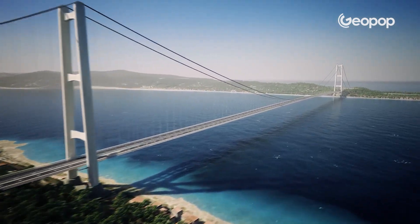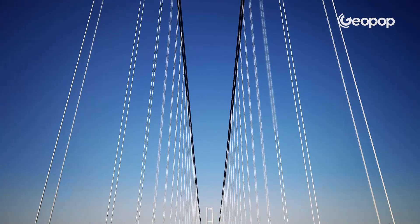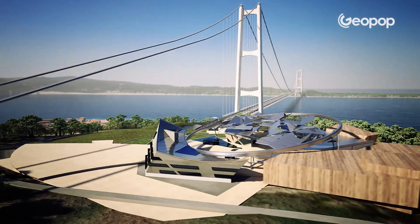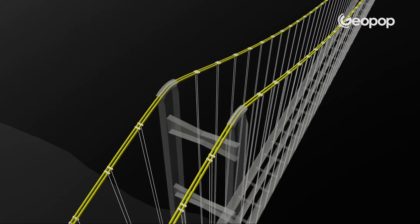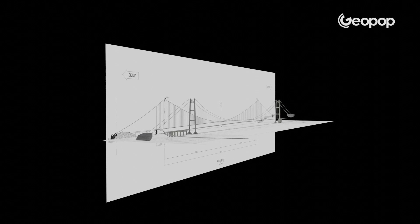The bridge over the Strait of Messina will be the largest suspension bridge in the world, an infrastructure as hotly debated as it is incredible from an engineering standpoint. We have reconstructed the entire bridge over the Strait of Messina in 3D using the original designs, and we did this to help you understand essentially two things.